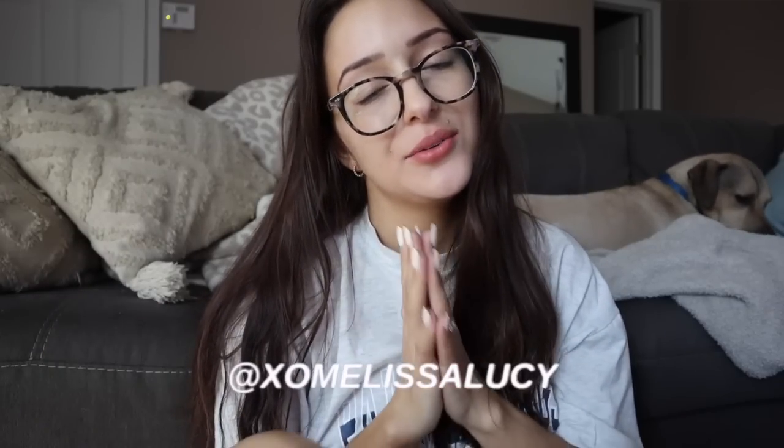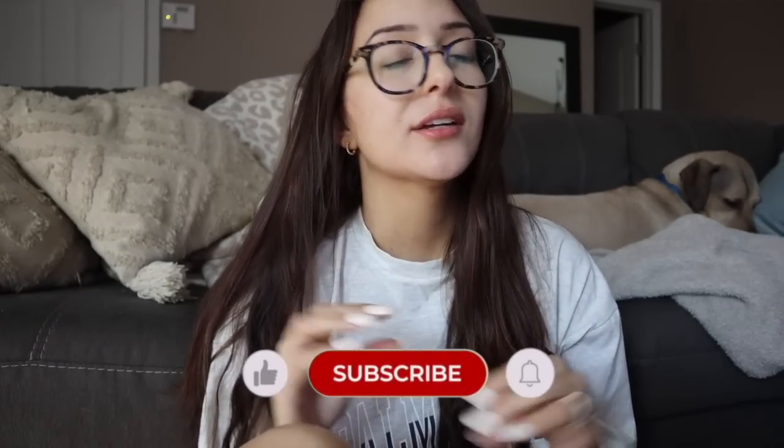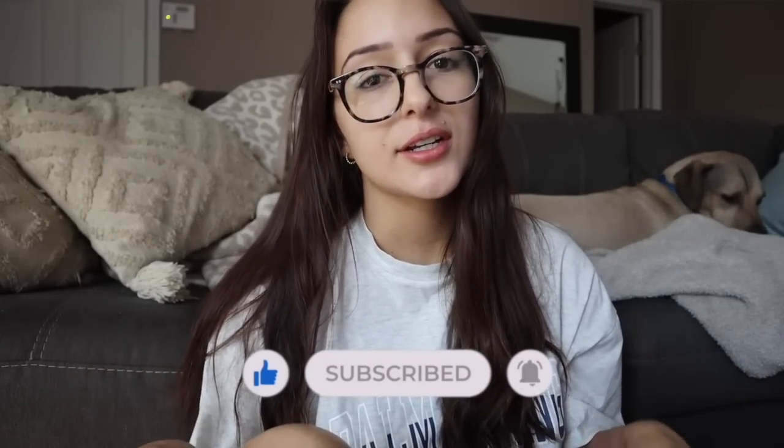Good morning guys, welcome back to another video! I thought today I would do a little morning routine to show you what a typical morning during the week looks like for me — my healthy, slow but also productive morning routine.